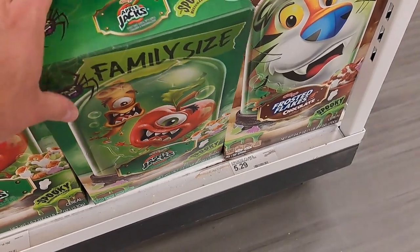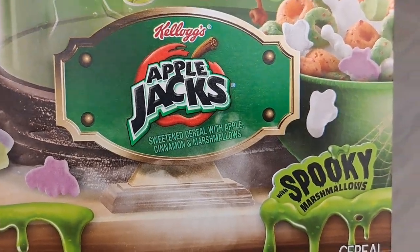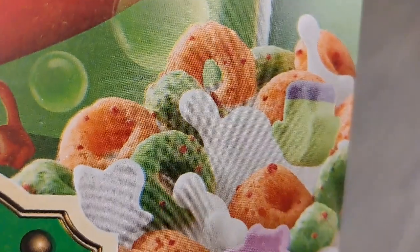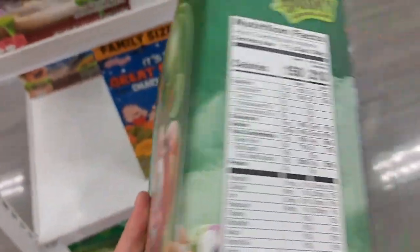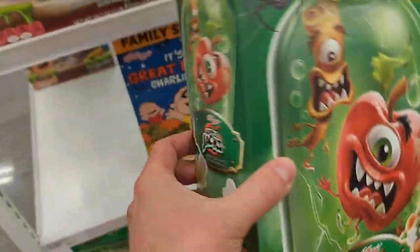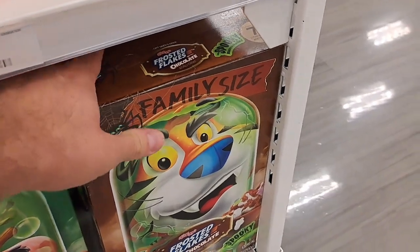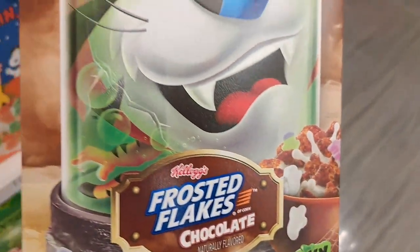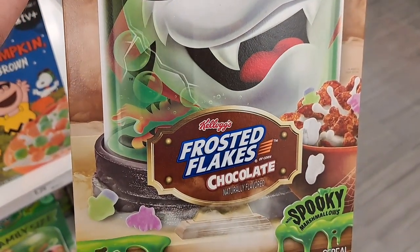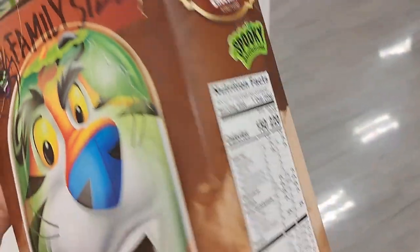And then we got Apple Jacks down here with some crazy spooky marshmallows. There's a little Frankenstein. The Apple Jacks have gone mad. Pretty cool. We got a chocolate frosted flakes box down here. Tony the Tiger's got fangs. Got some Frankenstein marshmallows and some bats. And his whole body's in a jar — pretty cool box.